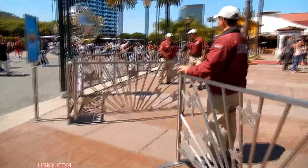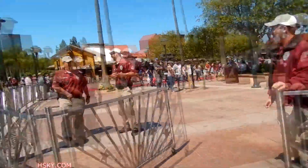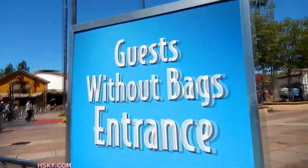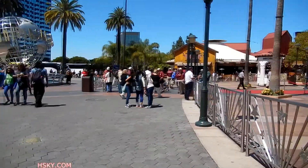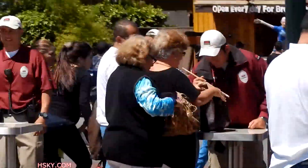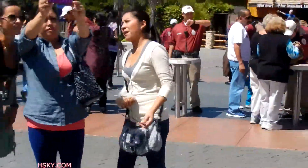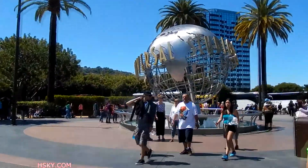This line is for people who have no bags — guests without bags enter here. And over here, you have to check in your bags for security reasons. So just to save time, open up your bag before you get here.